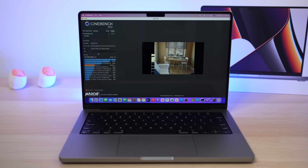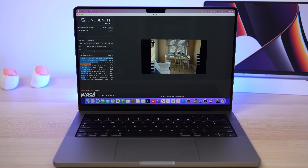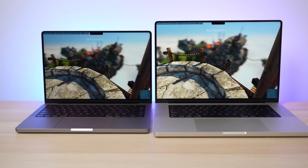Hey, what's going on everyone, Greg here, and I have been blown away by what Apple has been able to do with their M1 Pro and M1 Max chips inside of these recent MacBook Pros.